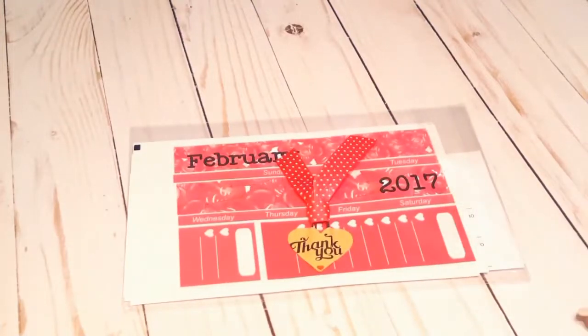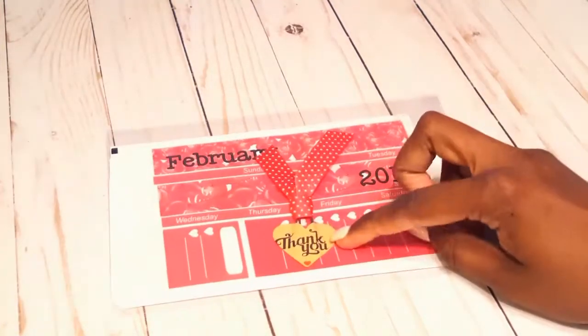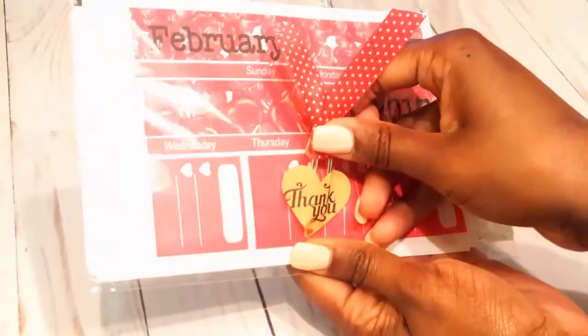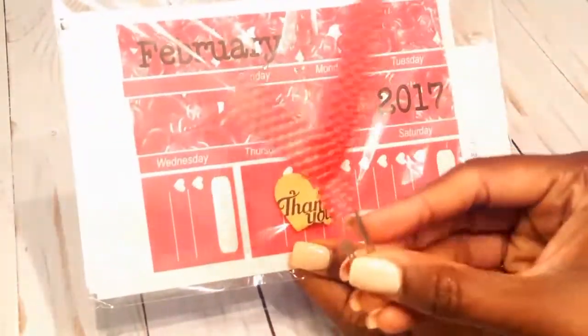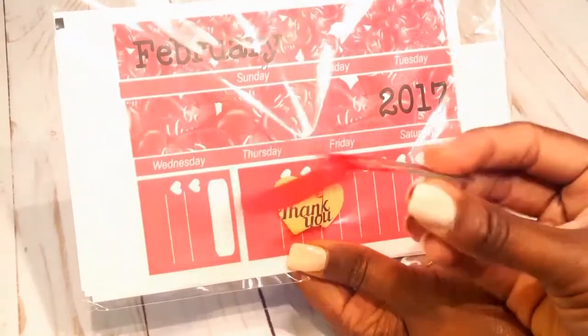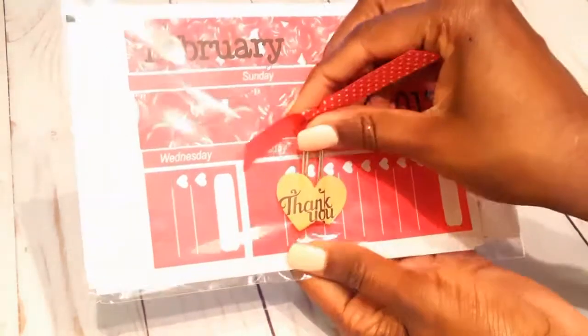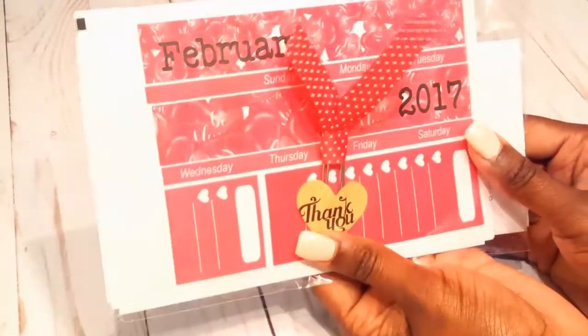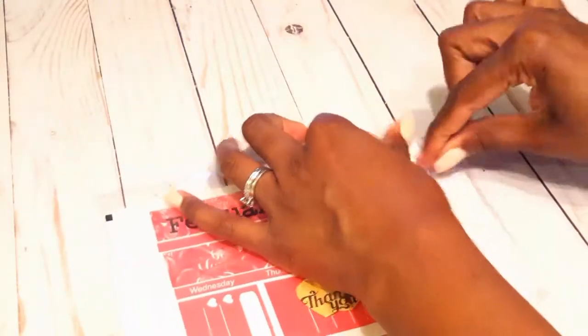This is what the packaging looks like — it has a thank you sticker on the front and a beautiful little paper clip ribbon clip. I thought that was a really nice touch to add for free and I really appreciated it. I'll send her an email for that. But this is the shop I purchased from and I had a few issues with my order.